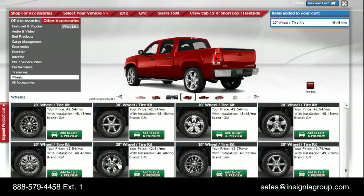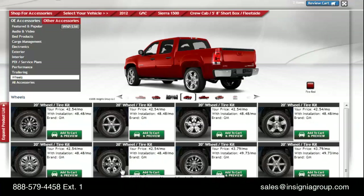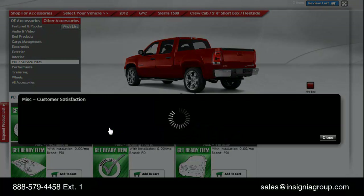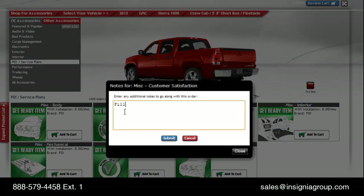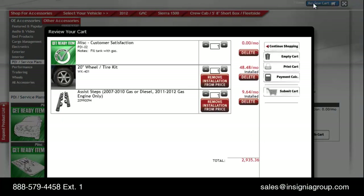Many dealerships express concern about cannibalizing F&I sales or risking the sale in general by offering accessories. To remove or minimize cost as an objection, the price is presented as a per-month amount. Also, if you're like most dealerships, you'll include a WEO — perhaps to fill the tank with gas. Insignia empowers you with an electronic WEO so you never lose another paper WEO. The electronic WEO is permanently associated to the customer, notifies all parties involved in the process, and is tracked within the software. Items selected are presented in a per-month price, again to remove cost as an objection, with the total at the bottom.